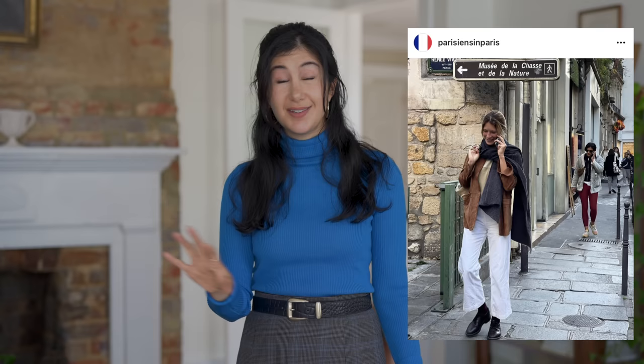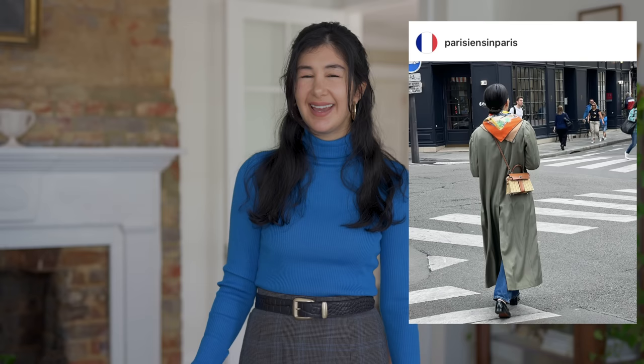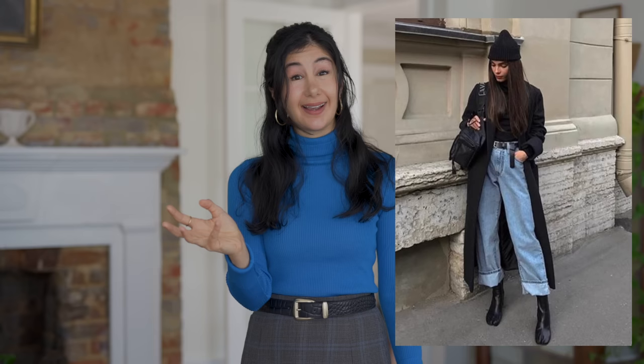Another trend I saw everywhere in Paris is longer, looser jean styles. Much like the tailored pants, this reflects the general silhouette loosening up — baggier, more lived-in, more relaxed. I saw this in bootcut styles, wide leg, and looser vintage-style jeans like that 90s look. I also really love the barrel leg style, and if you're petite like me, when you cuff those it creates a beautiful tulip effect that goes really well with a lot of things I like to wear.